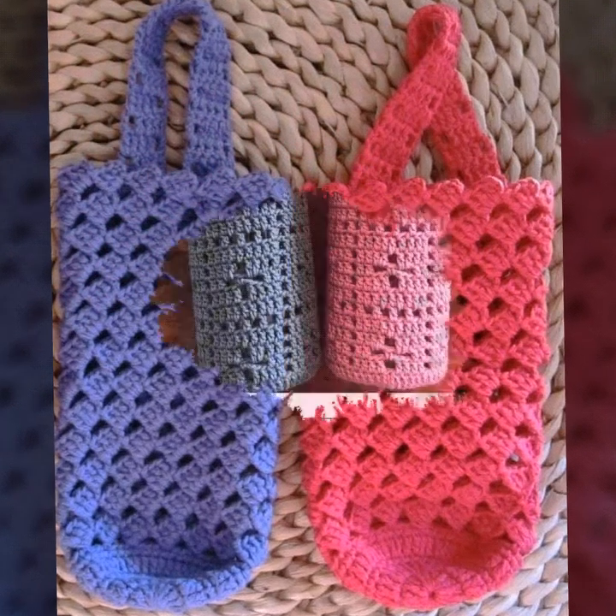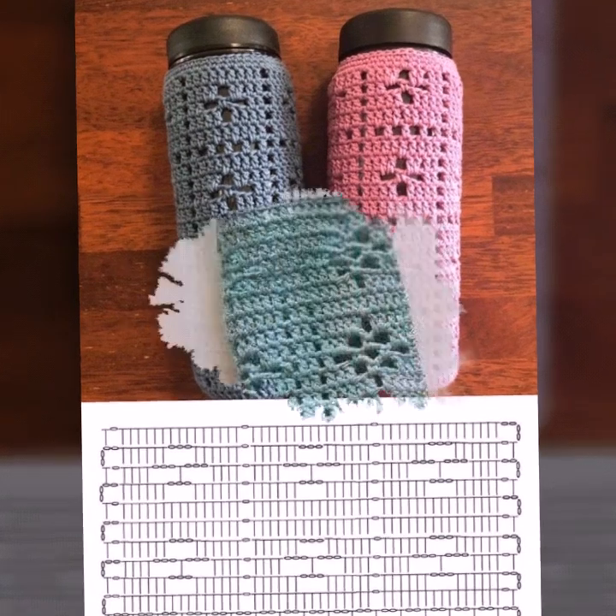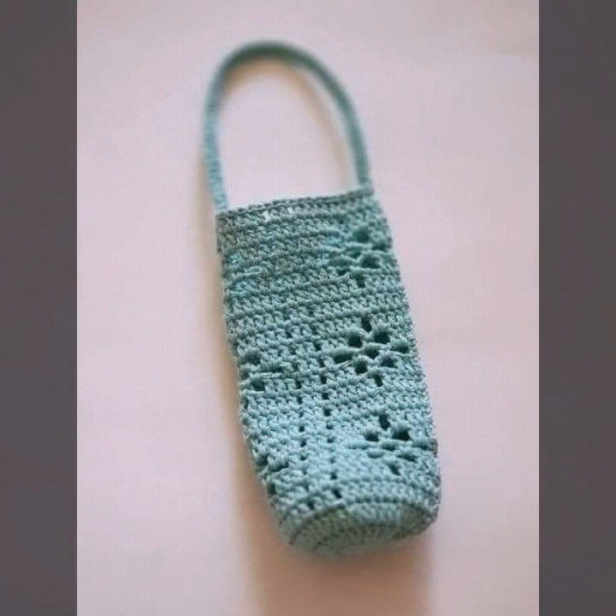Please share my videos with your friends, family members, and on your social media accounts. I always try to bring more useful videos and more useful content for you. I have uploaded new stylish crochet designs.